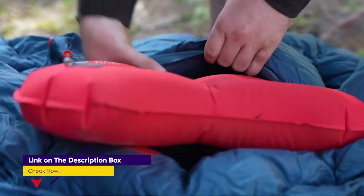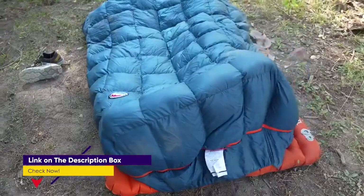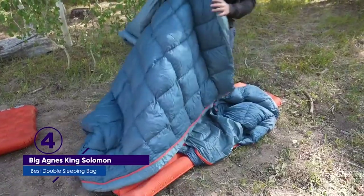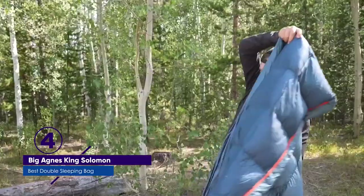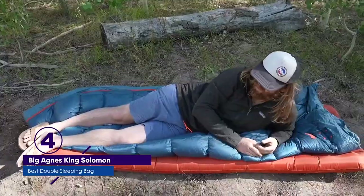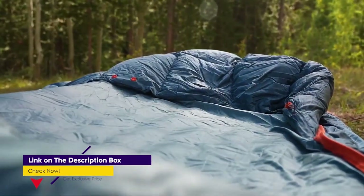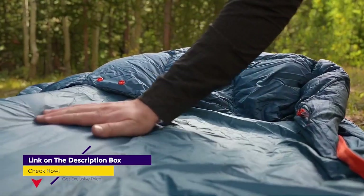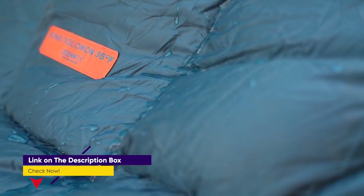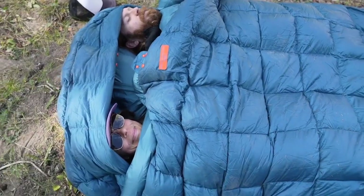A pad cinch system keeps your sleeping pad secured to the sleeping bag, which means you don't have to worry about rolling off of it as you shift around during the night. The included pillow barn acts as a sort of sleeve for your pillow, locking it in place so you've always got the support that you need. Overall, this double sleeping bag is surprisingly portable and spacious, sporting a good number of additional features to keep you comfortable and warm. The entire package can be purchased for a pretty good price, making this one of the best double sleeping bags for couples out there.